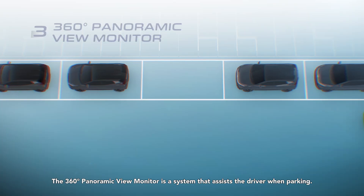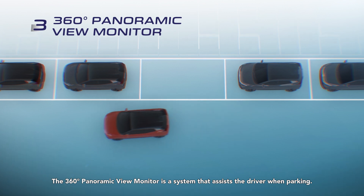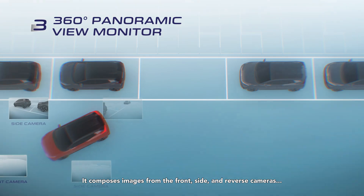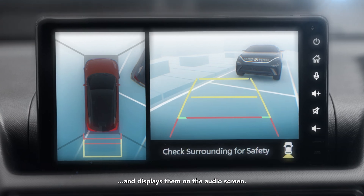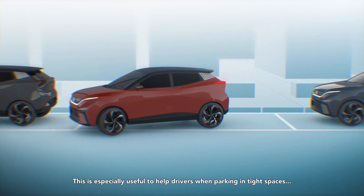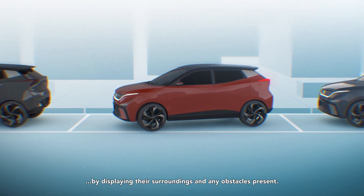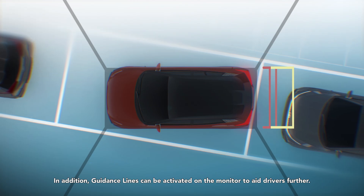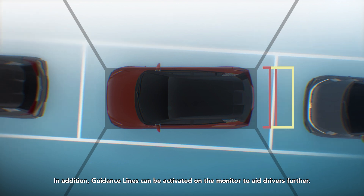The 360-degree panoramic view monitor is a system that assists the driver when parking. It composes images from the front, side, and reverse cameras and displays them on the audio screen. This is especially useful to help drivers when parking in tight spaces by displaying their surroundings and any obstacles present. In addition, guidance lines can be activated on the monitor to aid drivers further.